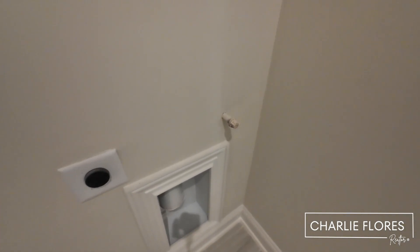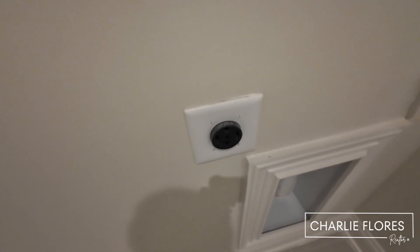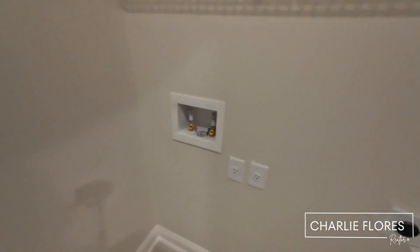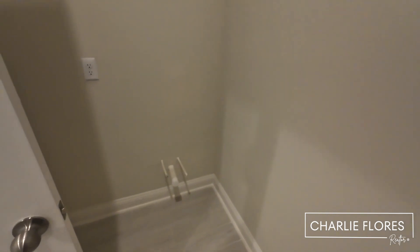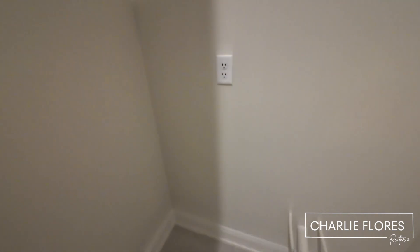You have your connection for a gas dryer, and if you're preferring an electric dryer, there's the outlet connection for that as well. This is the space for the washer, and here you have your panel for your internet. This home includes pre-plumbing for a sink, so you can set one up, and there's also an outlet if you'd want a small refrigerator.